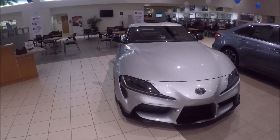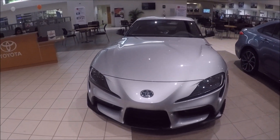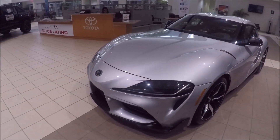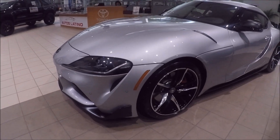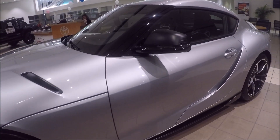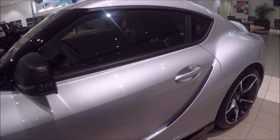This is the 3.0 premium version, fully loaded. And look at the design of this car — the curves, the wheels, the details on the hood, the mirror, the door, the fender.